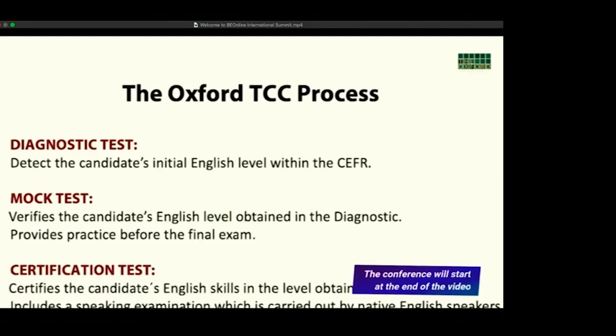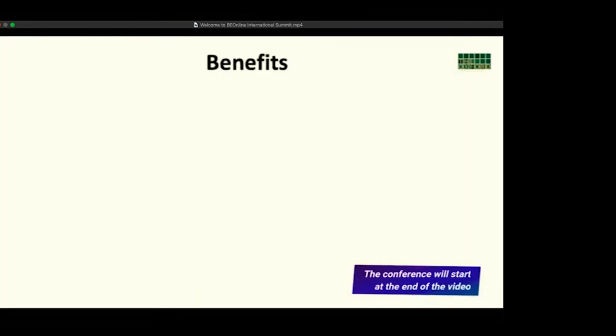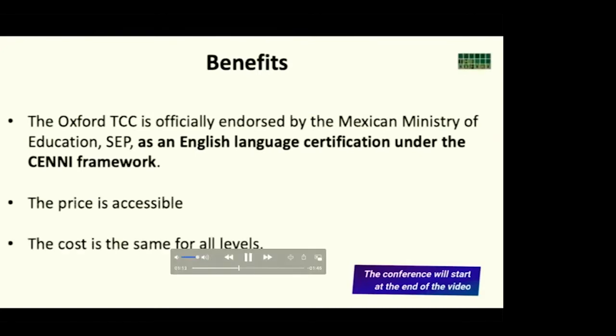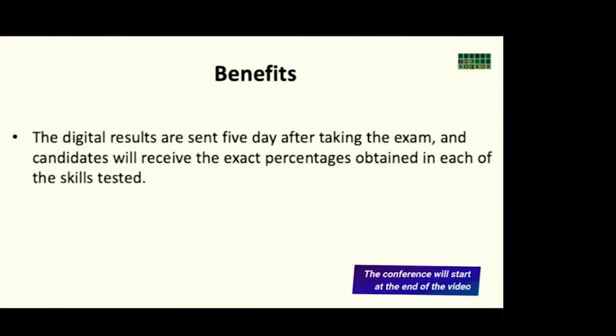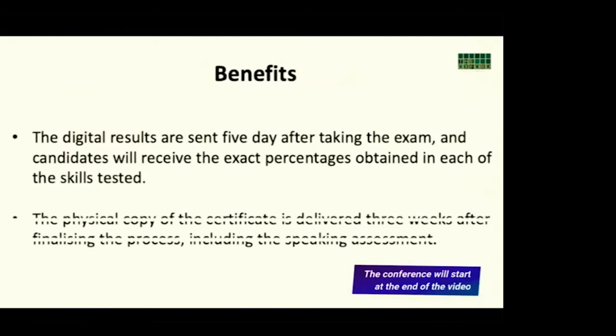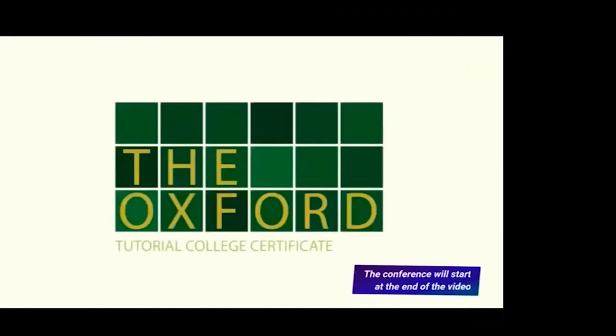The certification includes a speaking examination carried out by native English speakers. Benefits of having the Oxford TCC in your school: the price is accessible and the cost is the same for all levels. Examination dates are available all year round, and the school decides when to apply the exams. Digital results are sent five days after taking the exam, showing exact percentages in each skill tested. The physical certificate is delivered three weeks after finalizing the process, including the speaking assessment, and the whole process takes place within the school facilities.